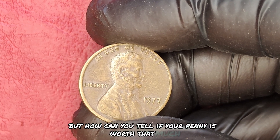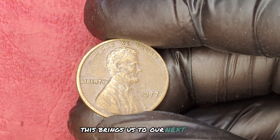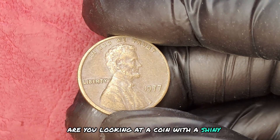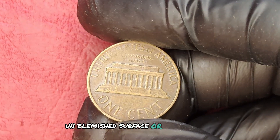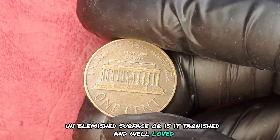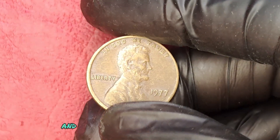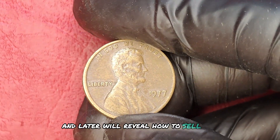Condition is king. Are you looking at a coin with a shiny, unblemished surface? Or is it tarnished and well-loved? Fear not — I'll share tips on how to evaluate your pennies and later we'll reveal how to sell them for top dollar.